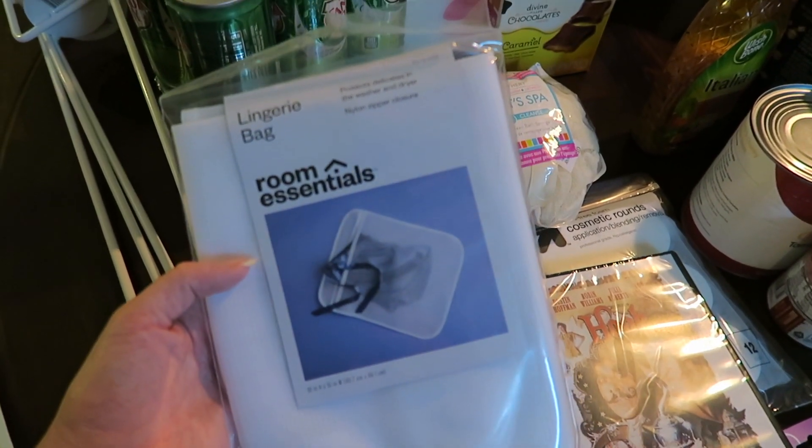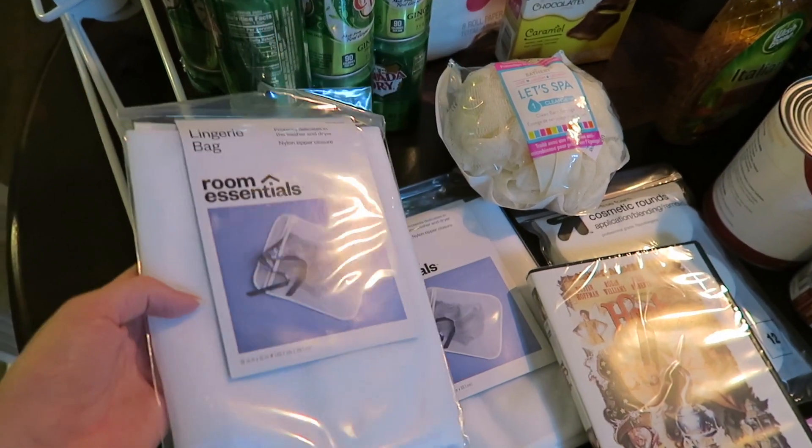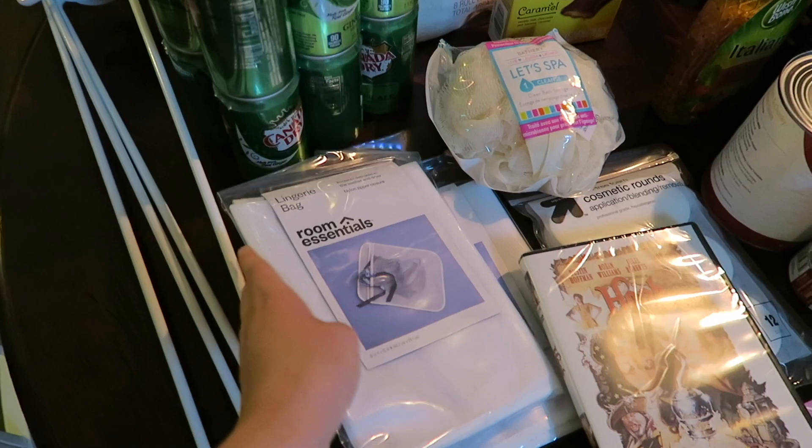Then I picked up two of these lingerie bags. I really like to use these when I wash bathing suits and things like that. I already have two and felt like I needed some more, so I got two of those.